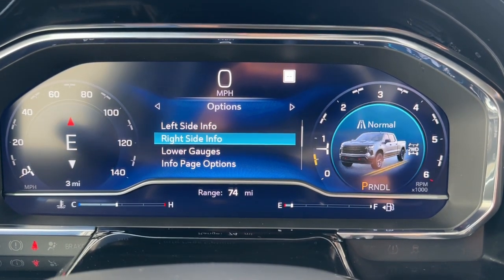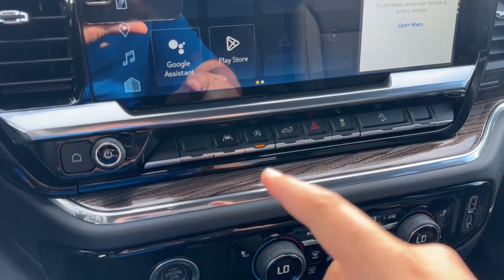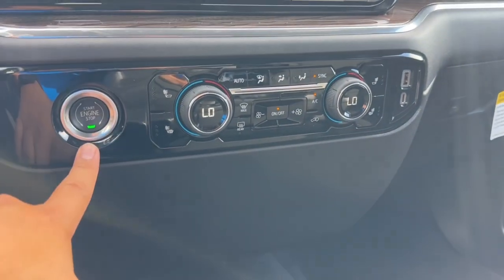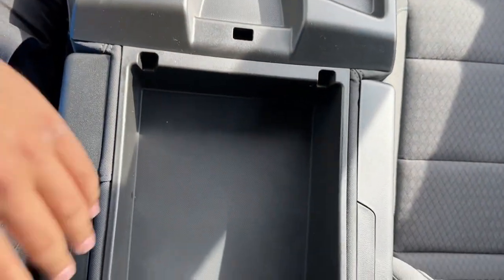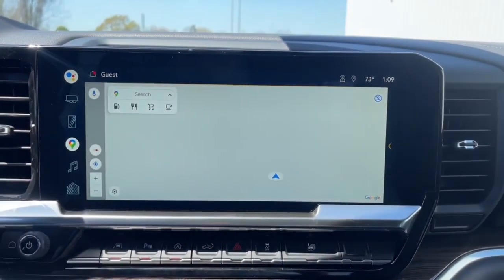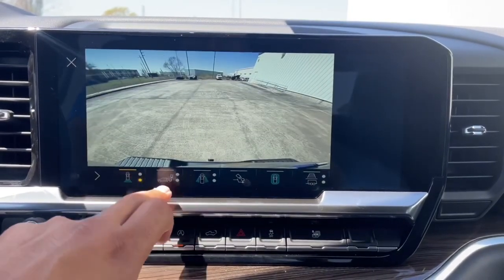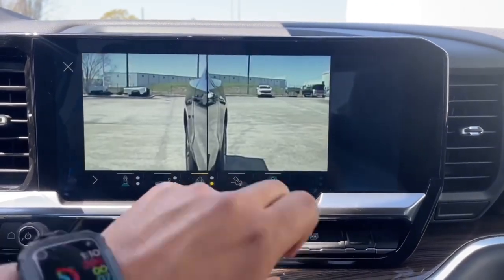You can also customize the left side, right side, lower gauge, and the information page options. Coming along the center, you have the 12-inch screen. Right underneath you have the home button, volume control with power button, lane keep assist, auto stop, tailgate release, hazards, traction control, and hill descent. Underneath that you have the engine start/stop, dual zone climate controls with heated seats, a USB-C and USB port, and two cup holders with a lot of storage. The truck also features front and rear cameras, zoomed-in front and rear views, cameras on all four wheels, a tow camera, and a bird's-eye view camera.